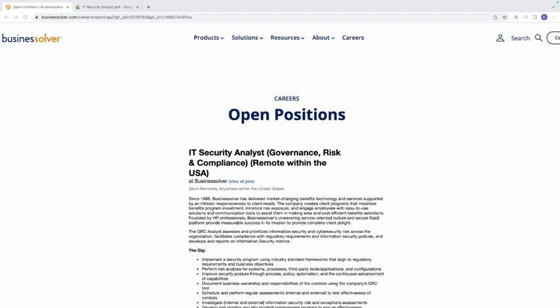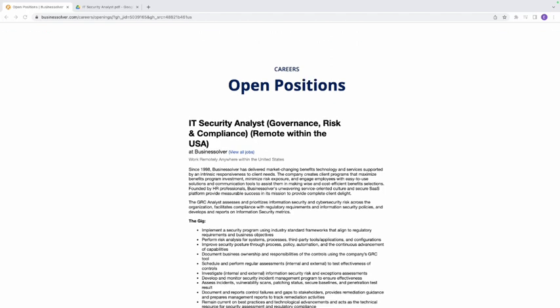Now, IT Security Analyst — who is an IT Security Analyst? Before you define or understand this position, you must understand that this is in GRC: Governance, Risk, and Compliance. So every duty you have as an IT Security Analyst is going to be within the realm of Governance, Risk, and Compliance.